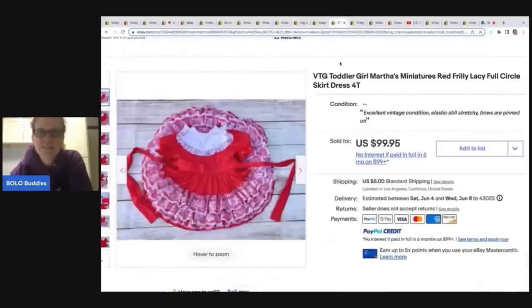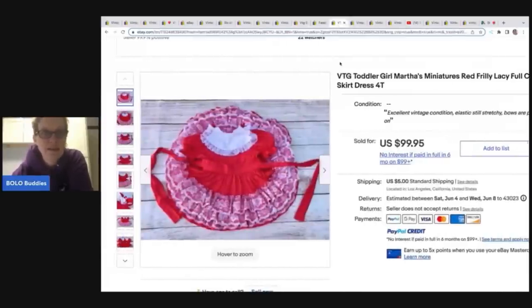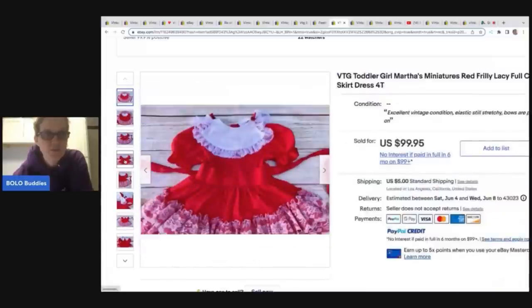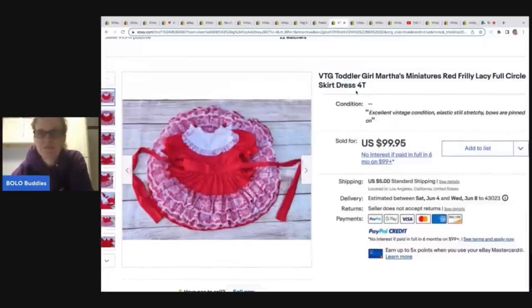Here's another one — a vintage toddler girl Martha's Miniatures. This one sold for $99.95. You've got the full circle dress, super cute, red, excellent vintage condition.